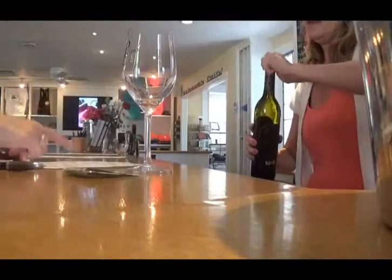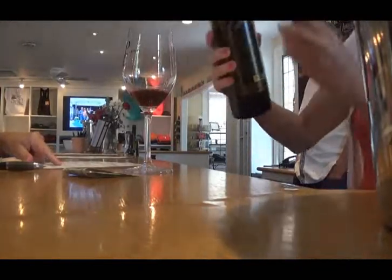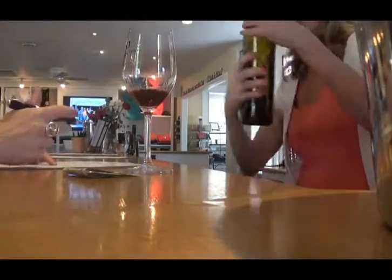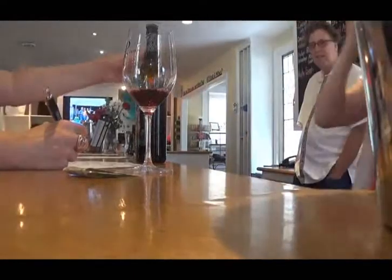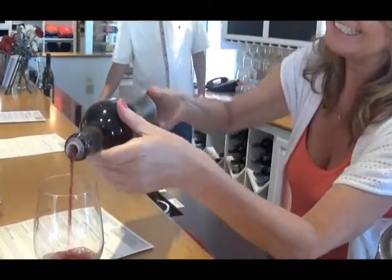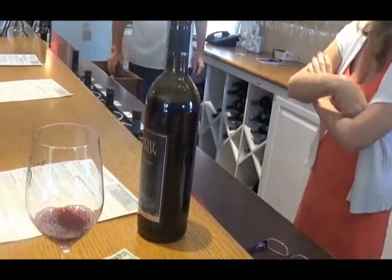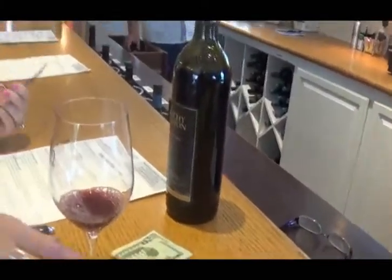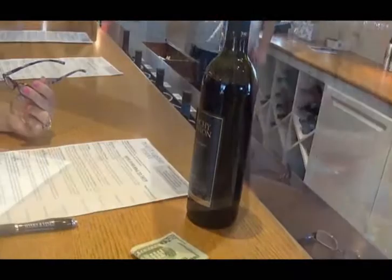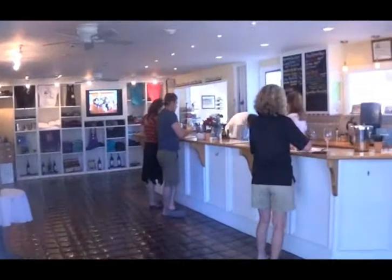Even though Peachy Canyon Winery is known for their Zinfandel, the toast of the day would need to go to the red wine — the 2011 Cirque du Vin, which scored 95 points and best of class of region in the California State Wine Competition. It is made up of six varietal blends: 44% Merlot, 38% Syrah, 12% Cabernet Sauvignon, 3% Cab Franc, 2% Zinfandel, and 1% Petit Syrah. It was a full-bodied taste with hints of cherry and vanilla flavor. Luckily, if you want a bottle, it is distributed and available in some Costco locations. It is an everyday Cabernet and a great crowd-pleaser.